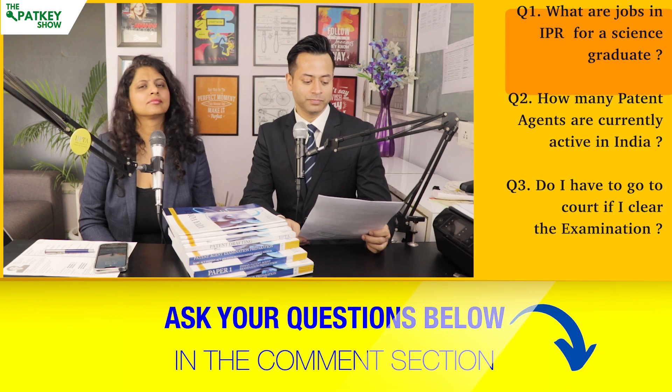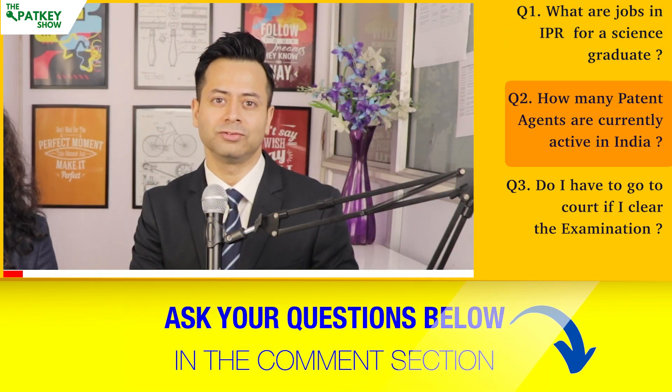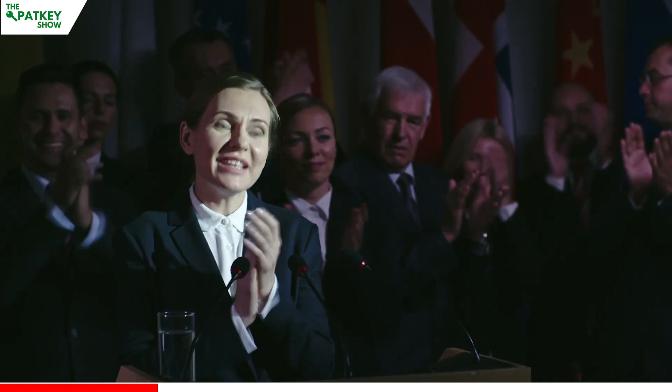The next question is: how many patent agents are currently active in India? Approximately 4,000 patent agents are currently active in India. This examination has been running for about the last 10 years, but because of lack of awareness, not many people have entered the field. However, government campaigns like Startup India and Make in India have brought more traction to this career area. Is 4,000 a large or small number? This is a very small number.